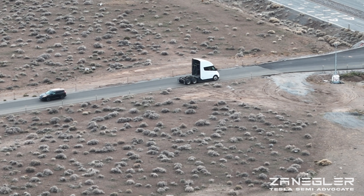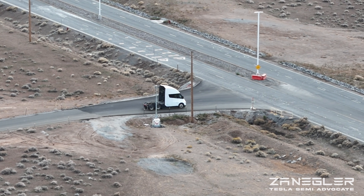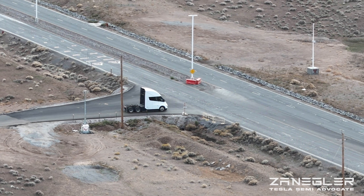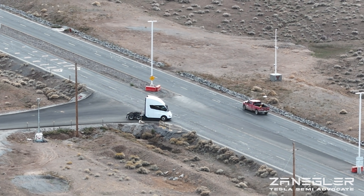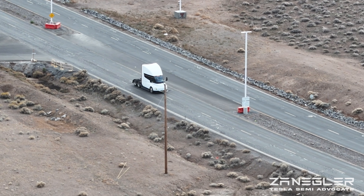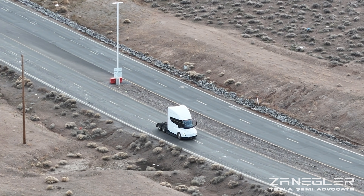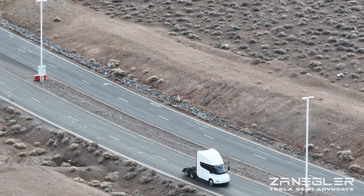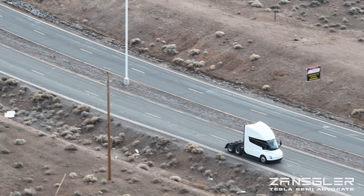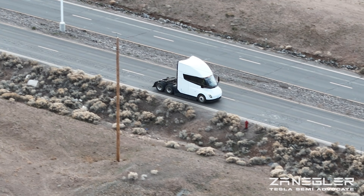This Tesla Semi bobtail — that is a semi without trailer — is turning right on Electric Avenue on the inside of the Tesla property and about to go through the guard gate. Poetry in motion. That's probably what I should have called the video. In any event, here we go.